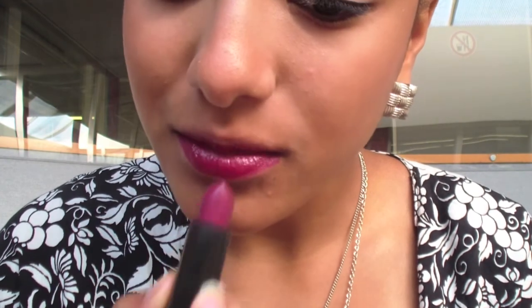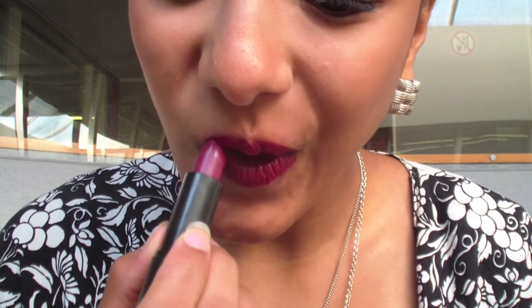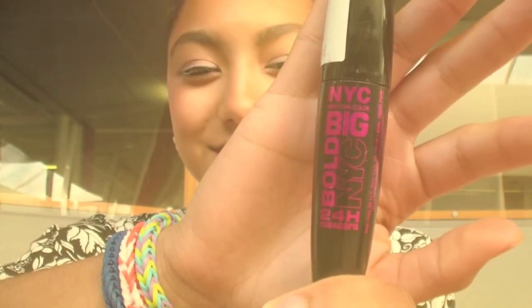I'm also going to be applying some eyeliner but unfortunately I lost those clips. So now I'm applying my NYC Big Bold mascara, which I have actually been really loving lately.